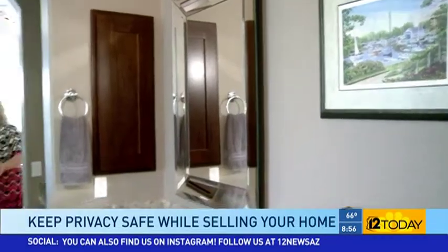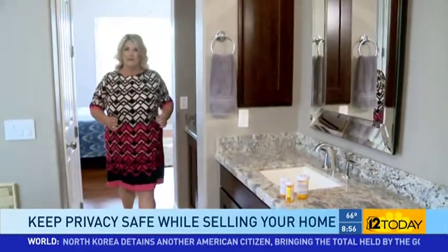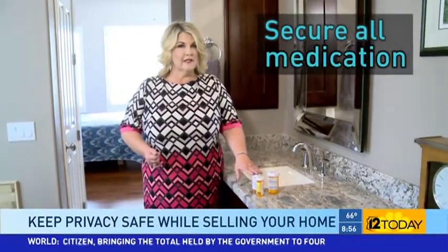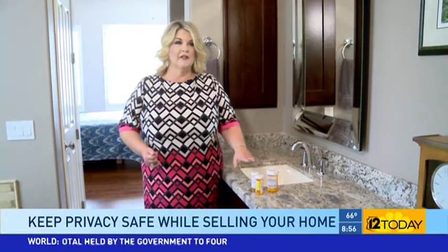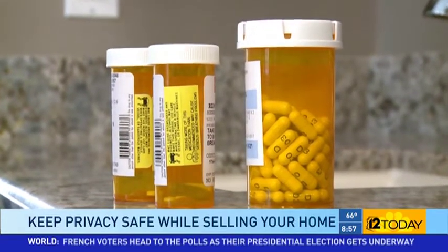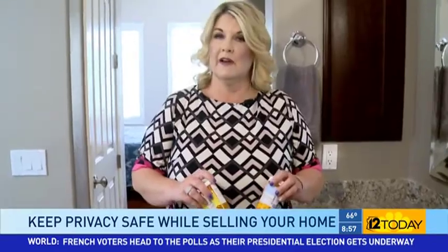When buyers are touring your home, they're going to look in literally every room of the house, including the bathroom. Oftentimes medication is kept in the bathroom, so if you have any, make sure it's tucked out of view. They're not only going to be looking at the room but they're sure to open your medicine cabinet and your drawers.